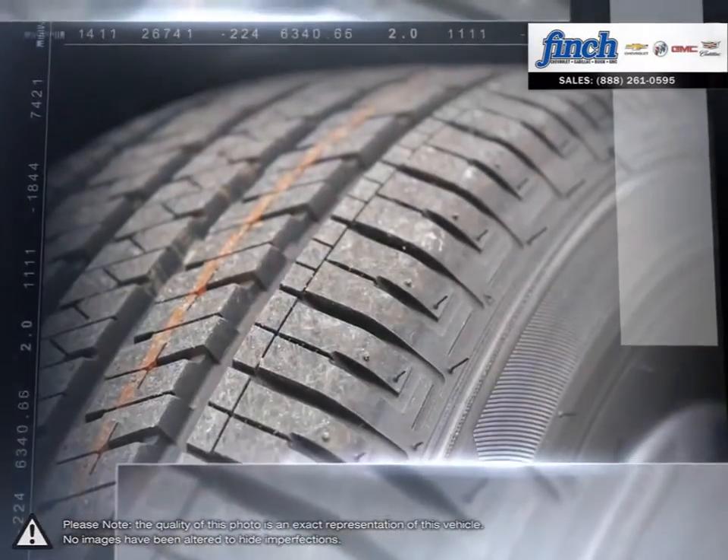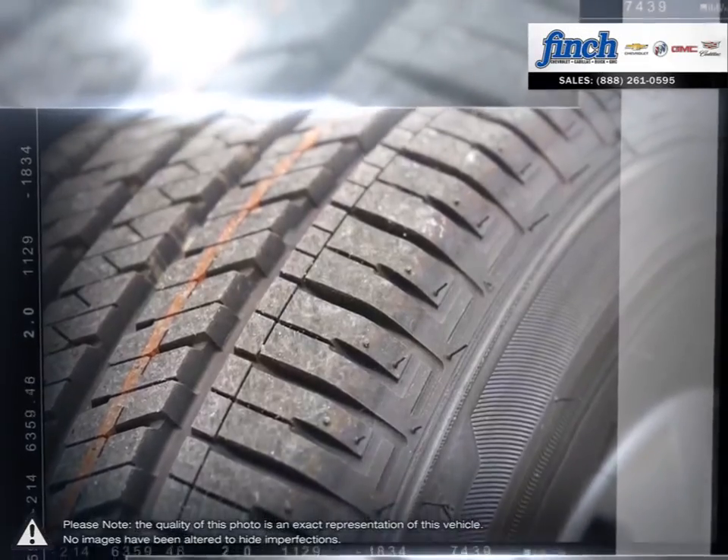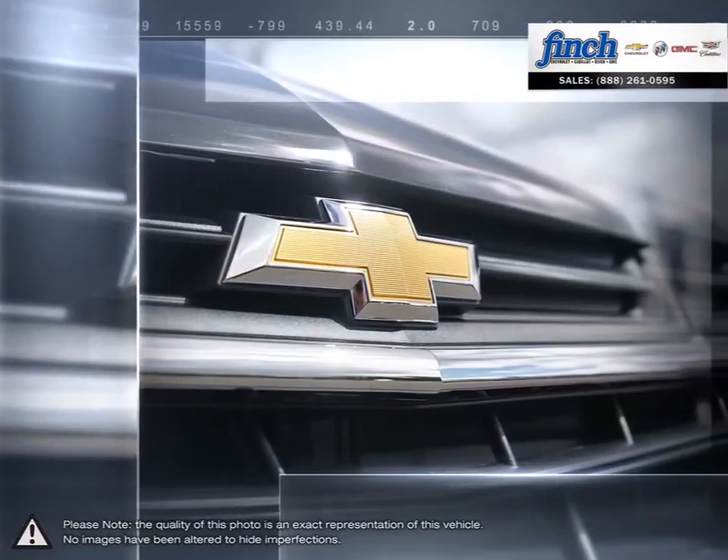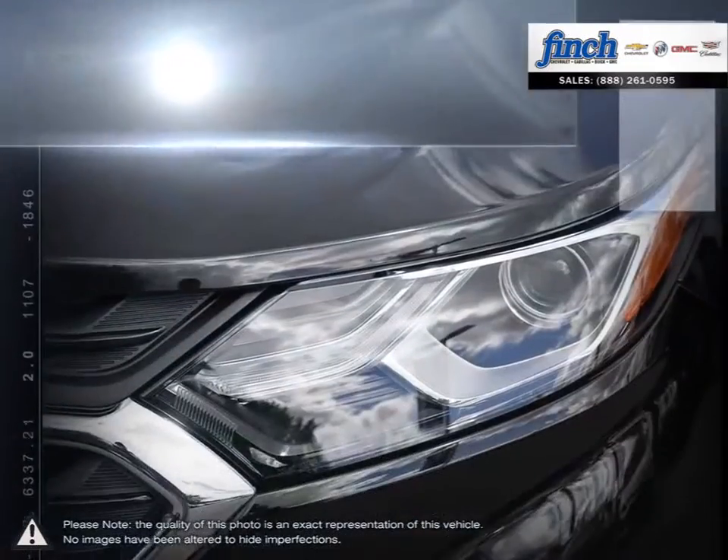With the fuel-efficient and powerful direct-injected Ecotec engine, enjoy the fuel economy of a compact car and all the capability of an SUV that will help you get the most out of each and every day.